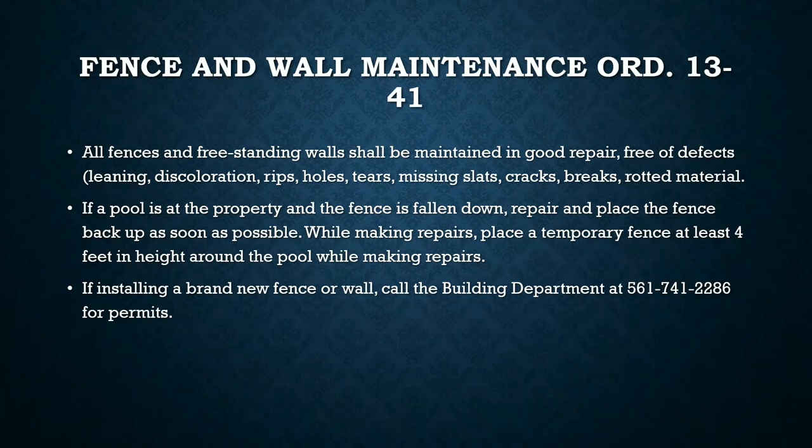When it comes to fence and wall maintenance, all fences and freestanding walls shall be maintained in good repair, free of any defects. Common examples include fences that are leaning, discolored, have rips, holes, tears, or missing slats, or fences that have been run over by vehicles and are left leaning into the property or obstructing a sidewalk.